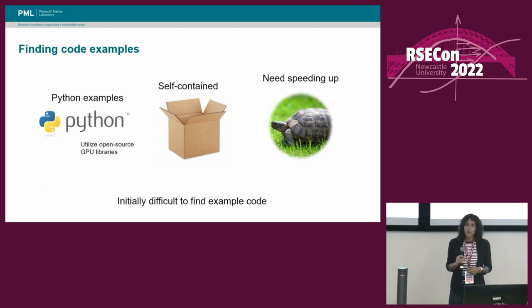Our initial challenge in the project was actually finding examples to work with. People weren't really sure to start with whether their code would be suitable for running on GPUs, or whether there'd be a lot of work involved. But thankfully, Neil had a couple of examples that he thought would benefit from some speeding up, and he put those forward for the project. And what we found was that once we had some examples to show people, more examples started coming forward.